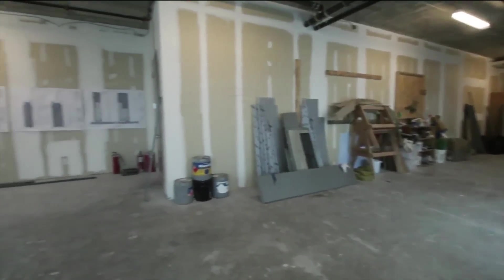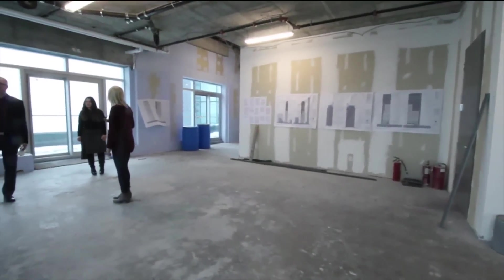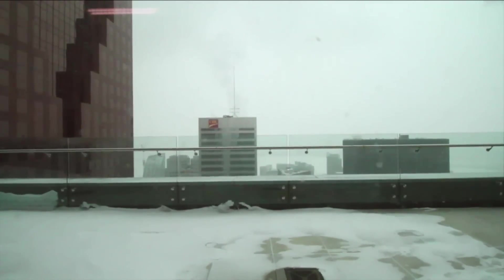The second level is more open concept, with expansive windows that offer unrivaled views of the Toronto skyline and Lake Ontario. There's also a wraparound balcony covering an additional 2,091 square feet.